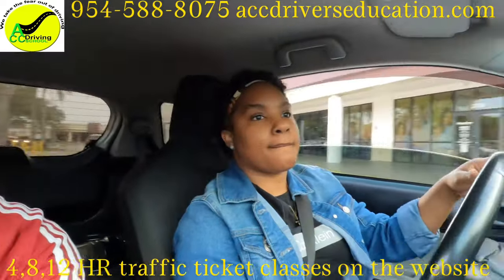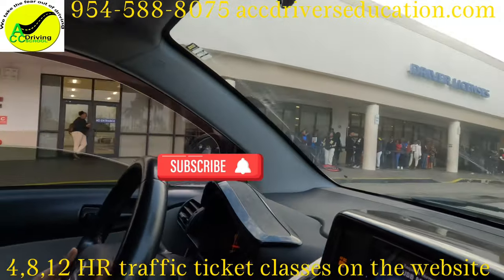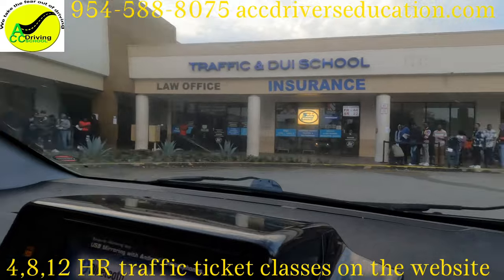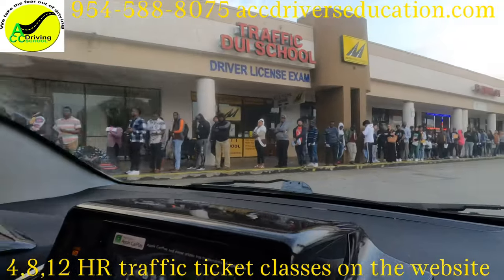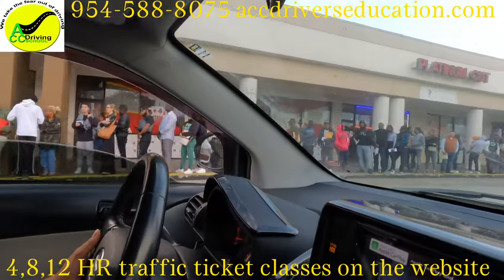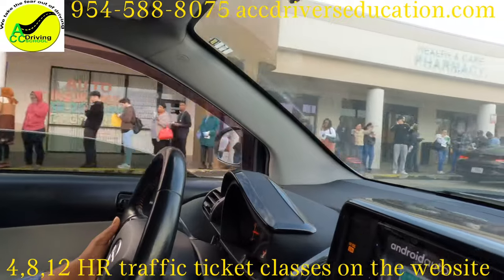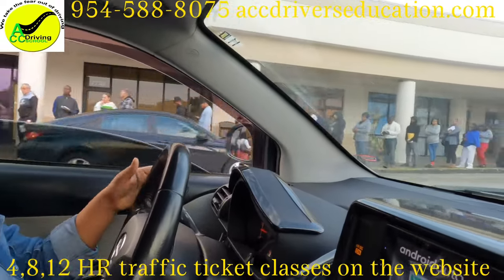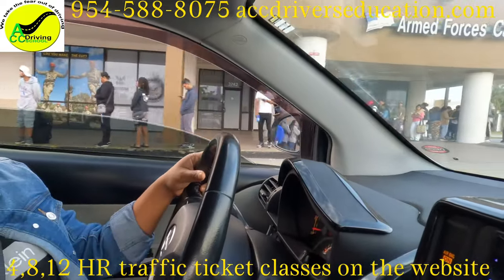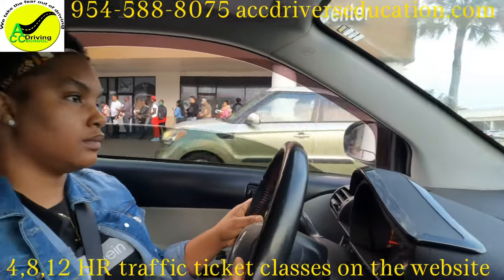I'm going to show you a quick view of the DMV line. That's the line in front of the DMV — it is one of the DMVs in Broward County.